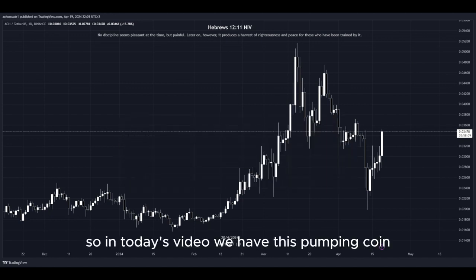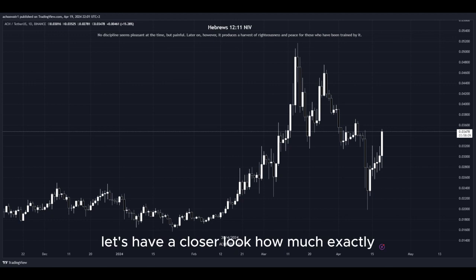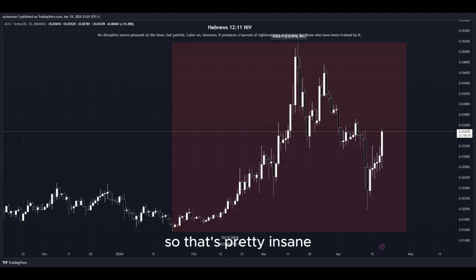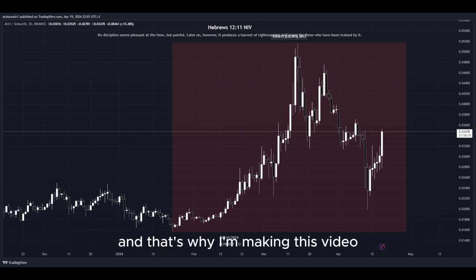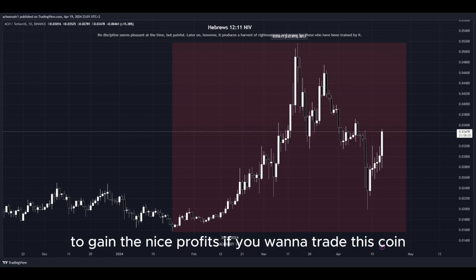In today's video, we have this pumping coin and it has been pumping a lot. Look at this amount in percent to the upside in the past few days — that's pretty insane. There is a lot of volatility right now in the market, as well as crazy big movement to the upside, and that's why I'm making this video since there are a lot of opportunities right now for us to get into a potential long position to gain nice profits.